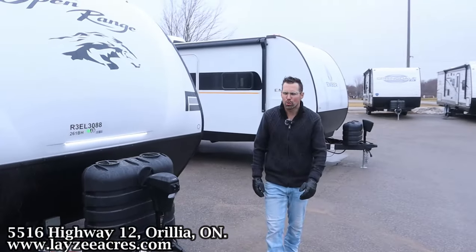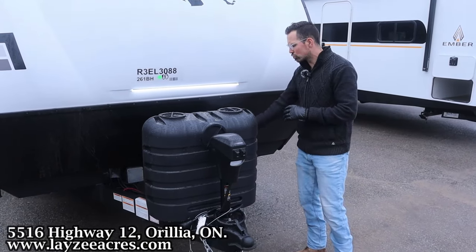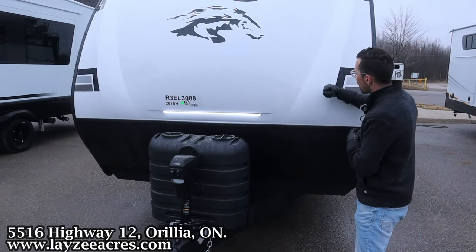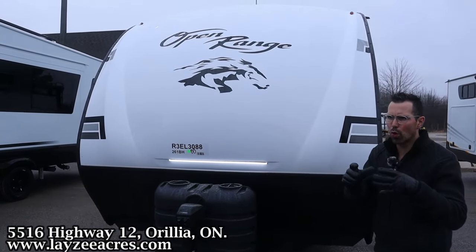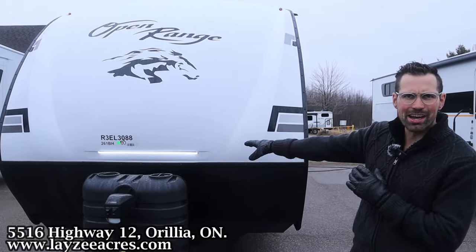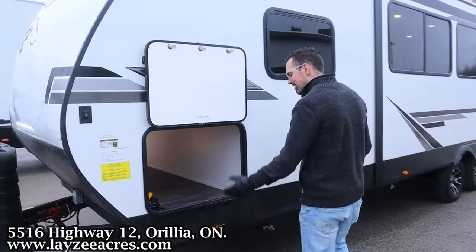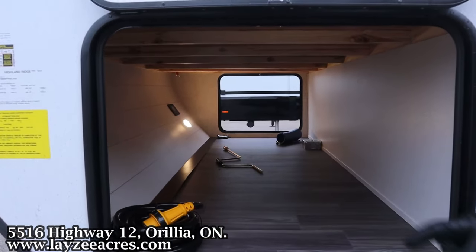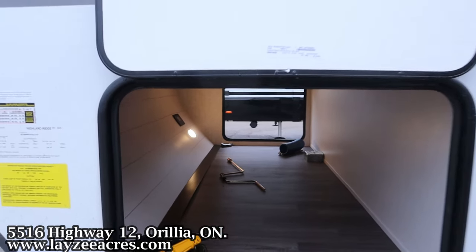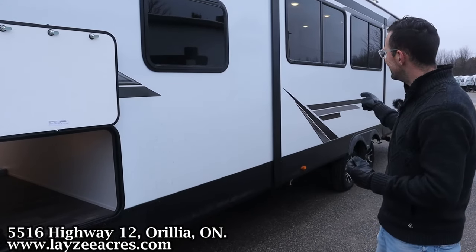Here at the front we have a front power jack, 30-pound paint tanks, and Lazy Acres is going to provide a battery box in behind there. Nice front fiberglass cap — it's not going to distort or change in the wind. There's a nice brow light up there. We have our pass-through storage from one side to the other, nice and tall, with a motion sensor light on the other side. You can also see the solar charge controller — this does have a 200-watt solar panel on the roof. Four manual stabilizer jacks, one on each corner.